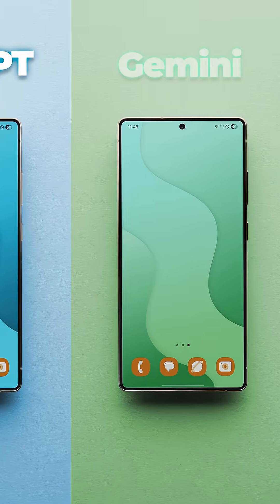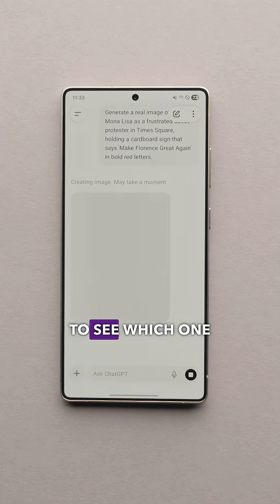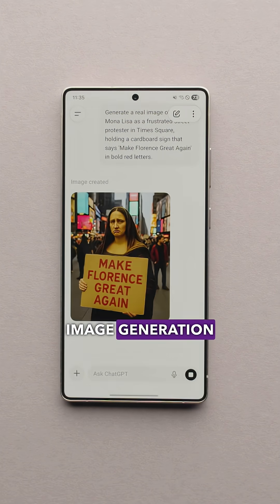We tested four AIs — ChatGPT, Gemini, Grok, and DeepSeek — to see which one handles image generation the best.